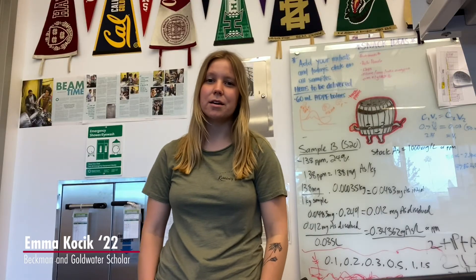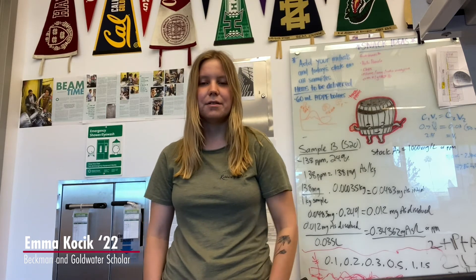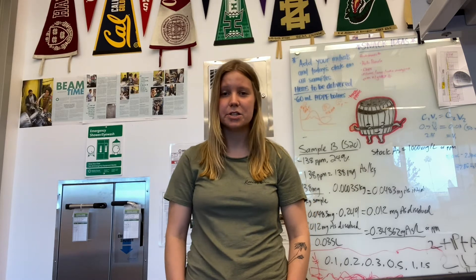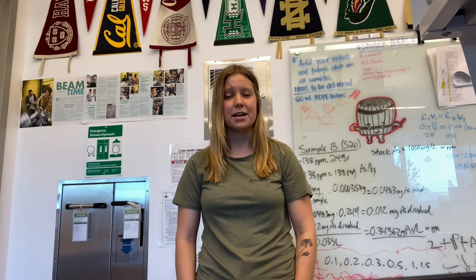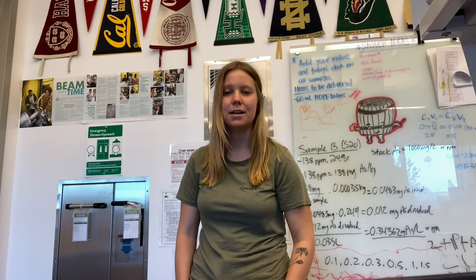I'm really honored to be both a Goldwater Scholar and a Beckman Scholar here at Chapman. I would definitely say I would not have received any of these honors without my experiences at Chapman. I was very lucky to have fantastic mentorship in the major and in my intro classes, where I really started to realize that I was capable of pursuing science and doing really well in it.